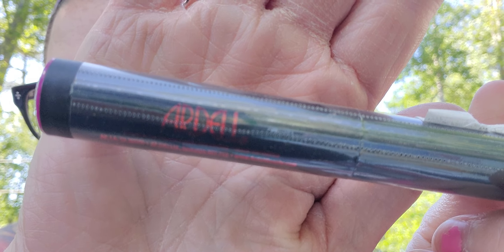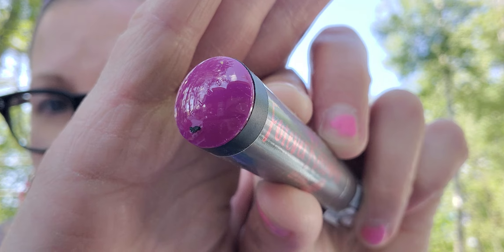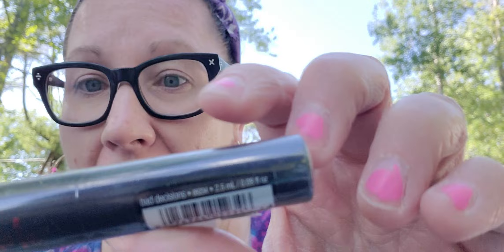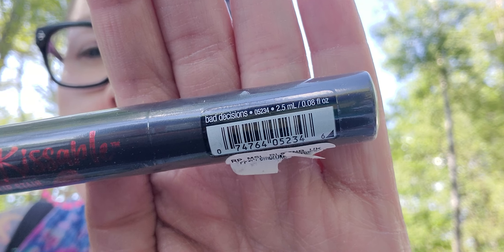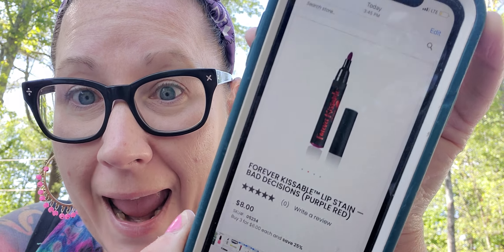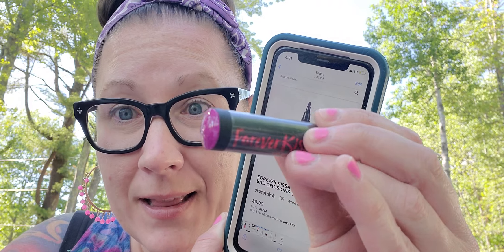I also found more Ardell makeup — this one is the 'Forever Kissable Lip Stain' in a color called 'Bad Decisions.' It's a really pretty color. Let me tell you what it price-checked for: eight whole dollars for this tube I just picked up for $1.25. That color is definitely right up my alley so I'm going to give that a shot.